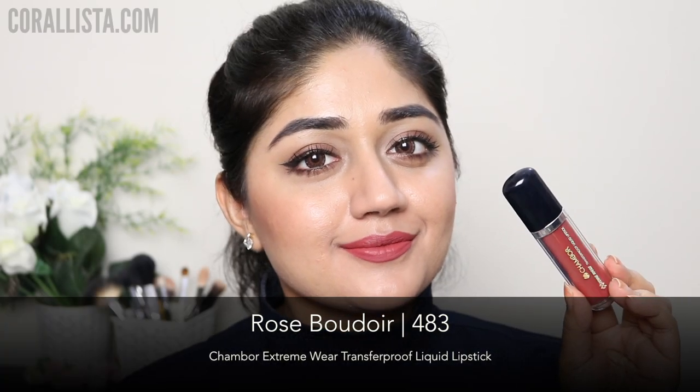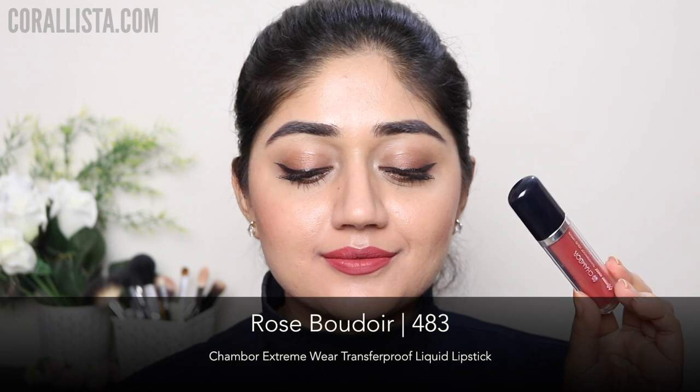Shade number 483 is called Rose Boudoir and this is one of my favorites from the range. It's a very wearable, slightly brownish kind of pink that looks really natural, and something I would recommend for all skin tones.